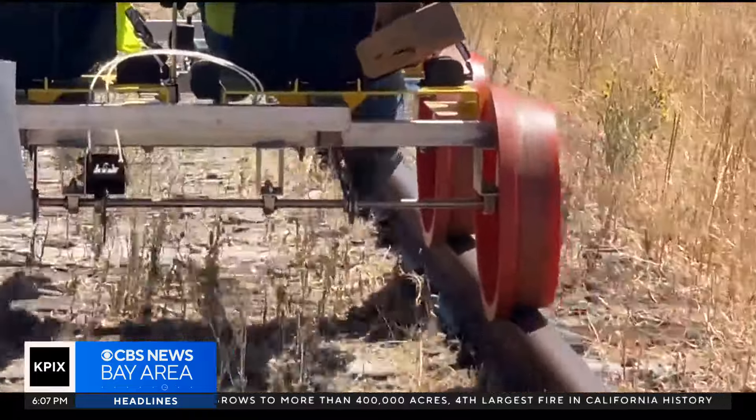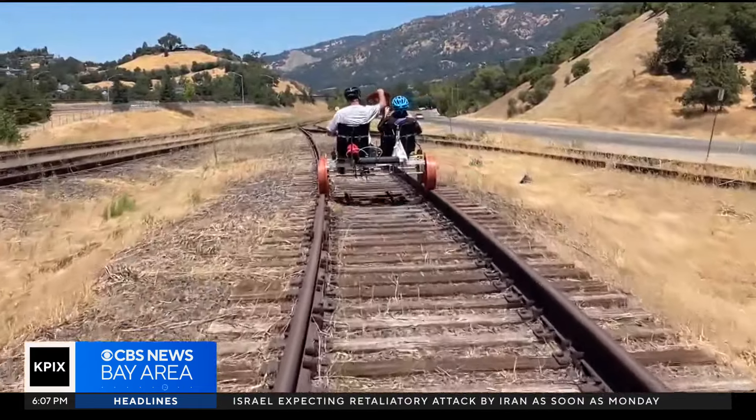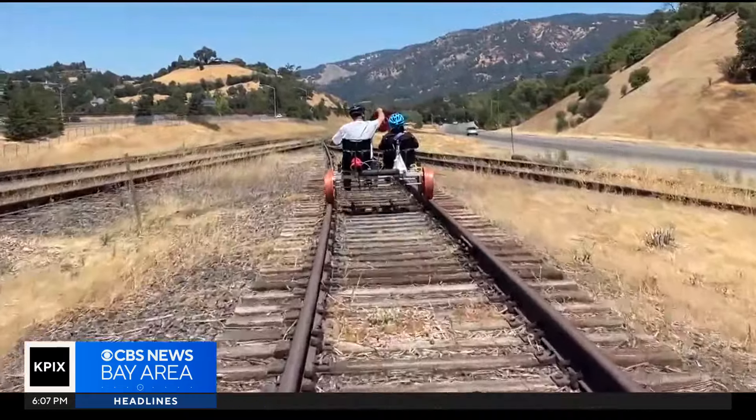Usually somebody owns them or they're abandoned and torn up, so to find rail tracks like this is great, and it's a nice distance — not too far. I've never felt overtired from doing it, and usually I do one or two trips a day when I come up.